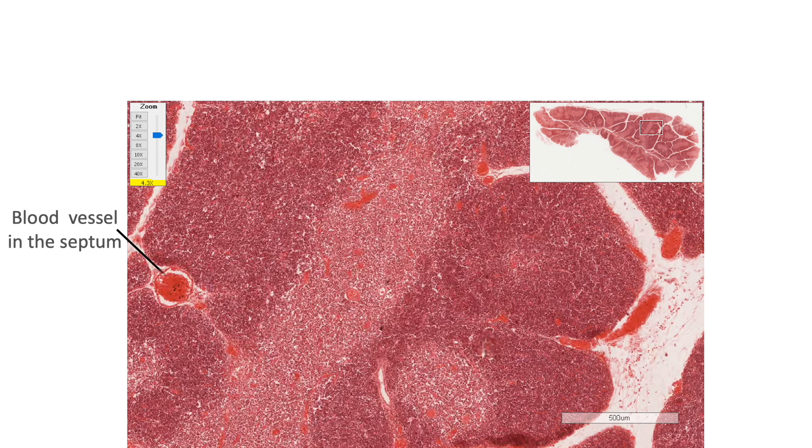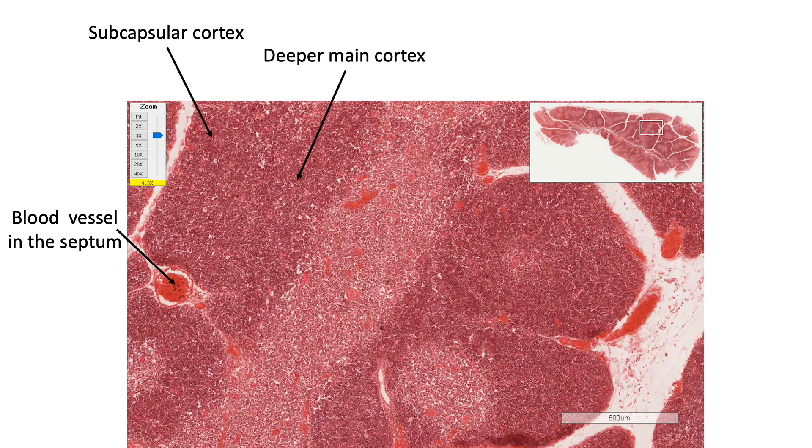We are seeing a blood vessel in the septum, a superficial subcapsular cortex, deeper main cortex, both of which are densely basophilic in a normal H&E stain section, and a central pale staining medulla.